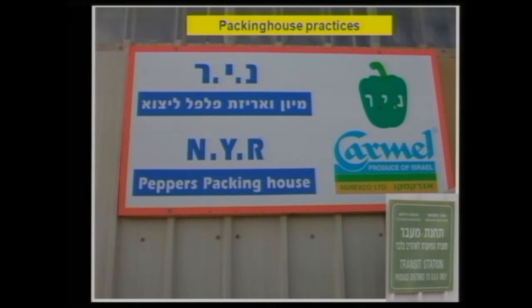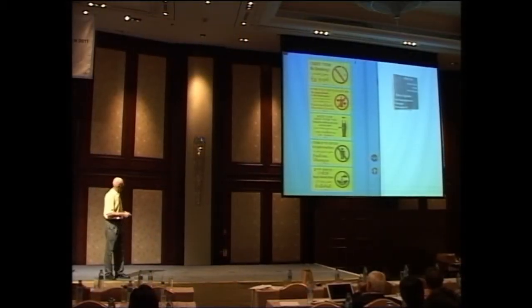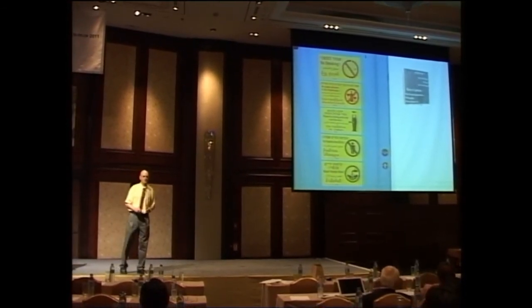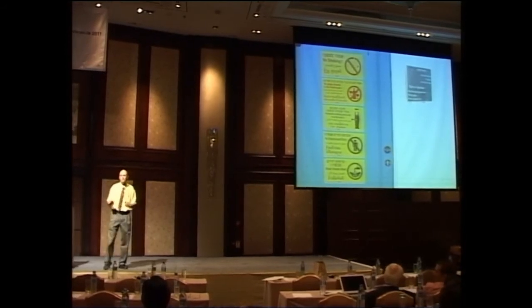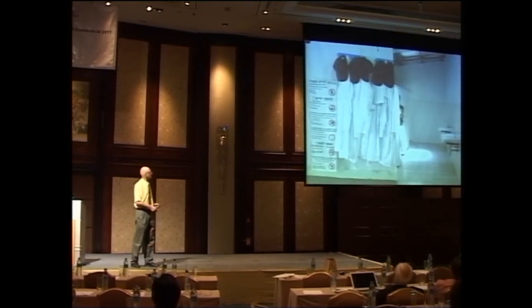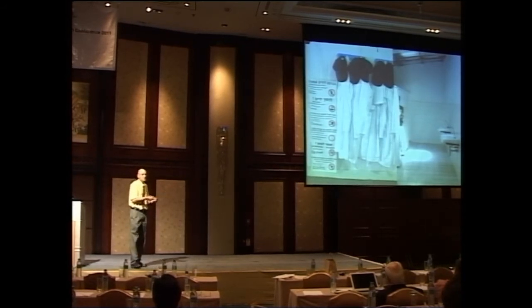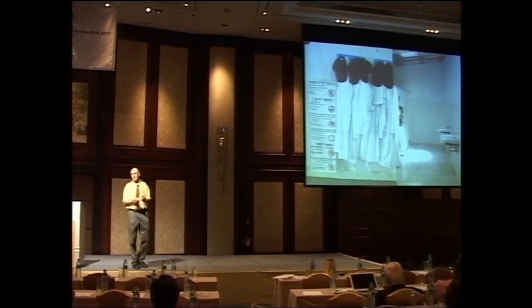The packing house has standards. You have to post instructions in all the languages of your workers — Hebrew, English, Arabic, Thai. There are simple things you have to follow, but the most important is sanitation — a very magic word. Sanitation starts from the field until the produce reaches the market. You need a toilet inside; workers must wear uniforms and caps; and there are simple requirements that must be met to satisfy food safety standards.